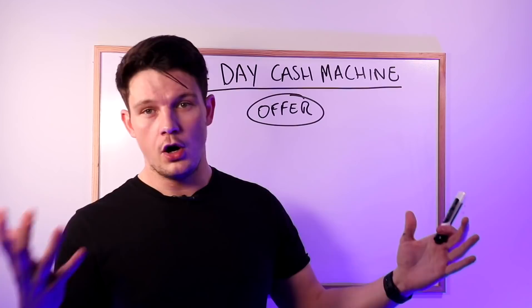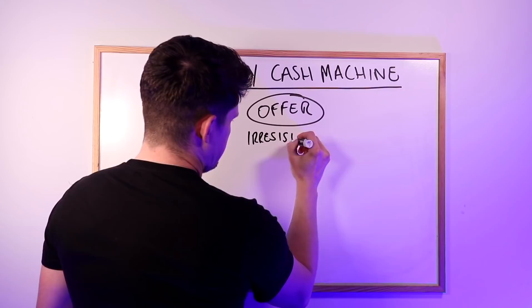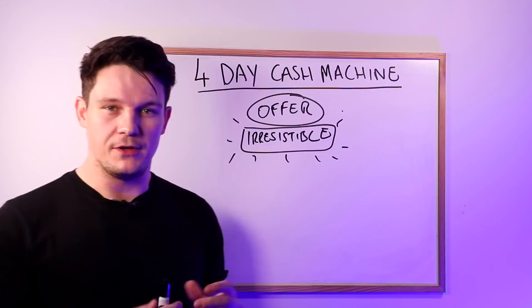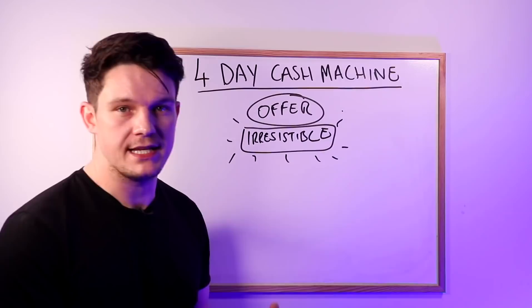Once you've got an offer to promote, you need to make it irresistible. So you need to make this offer very, very irresistible — this can't be slightly irresistible, it needs to be very, very irresistible. One of the easiest ways to make an offer irresistible is to offer some kind of discount.